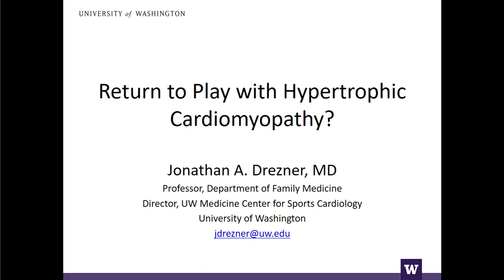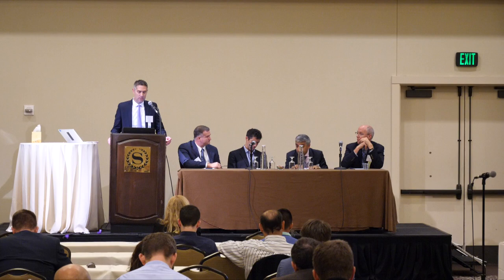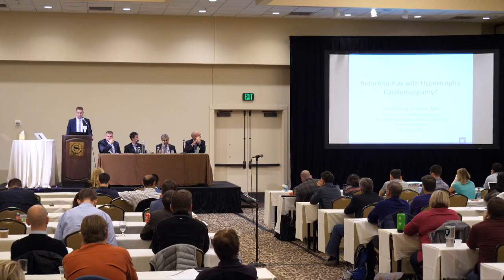I'm going to present my experience — and our experience — from University of Washington with one of our athletes who was ultimately diagnosed with hypertrophic cardiomyopathy. I'll share what we did and open myself up to criticism or comment from the panel to think about whether what we did was actually the appropriate way to address this. I'll go through the case presentation and then open it up to the panel for discussion, comments, and additional questions from the audience.